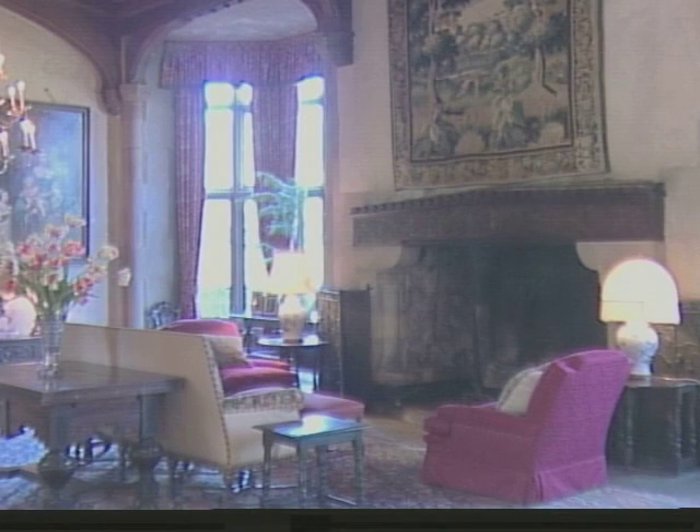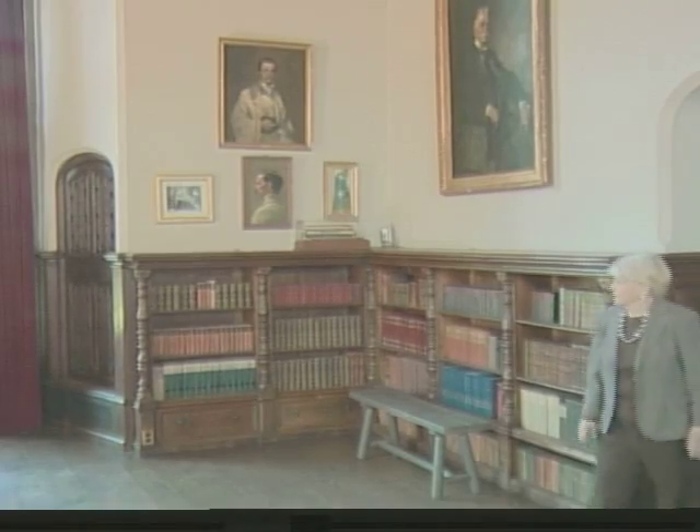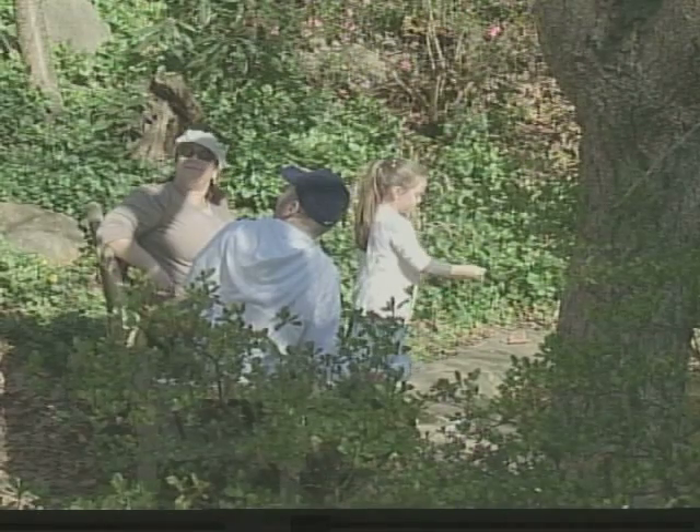Next up for the 65-room mansion is the June reopening of the estate's Italian gardens. That event will mark the end of what the Planting Fields Foundation calls its biggest preservation project to date. Reporting from Oyster Bay, Miranda Laurie, LA News Tonight.